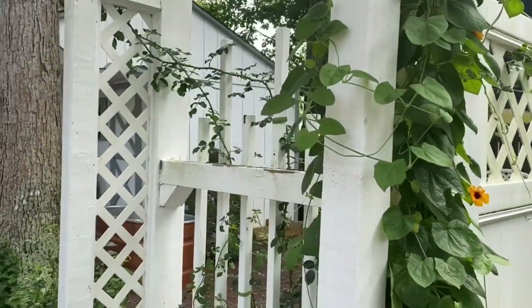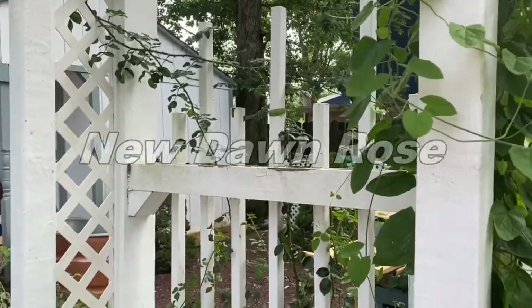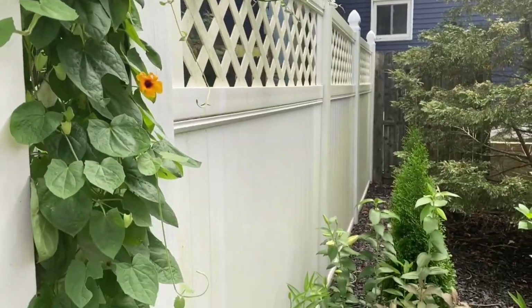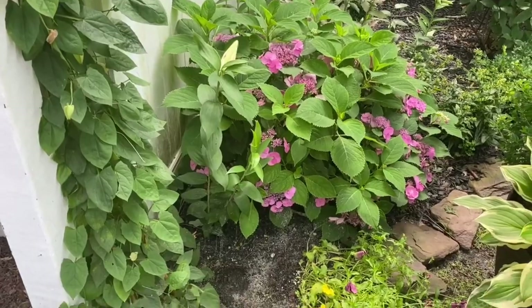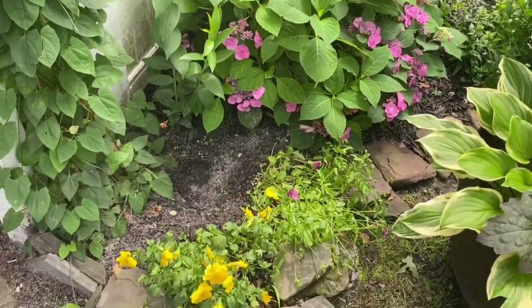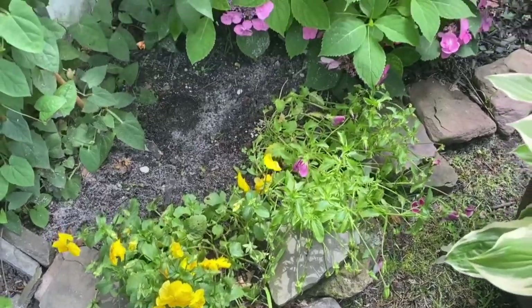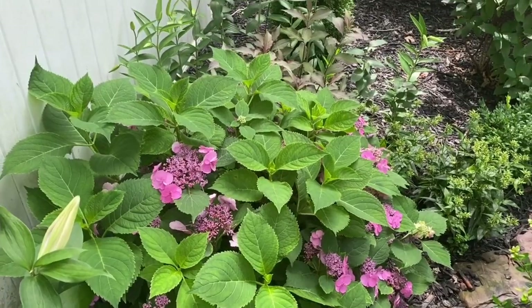We've put a New Dawn Rose which has already reached the top of the trellis and it's also growing out the front of the lattice of the fence. We have a Hydrangea, Hydrangea Tough Stuff. These are pansies, still blooming. This week might take them out though, although it has been a hot June.